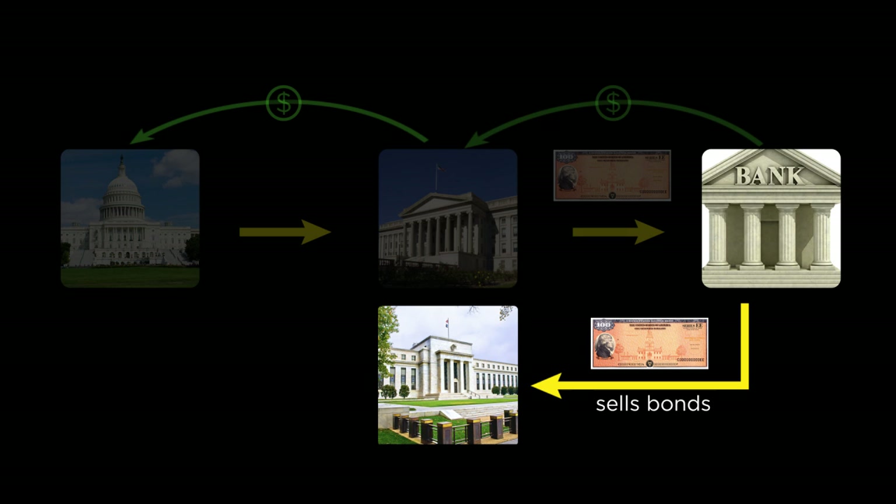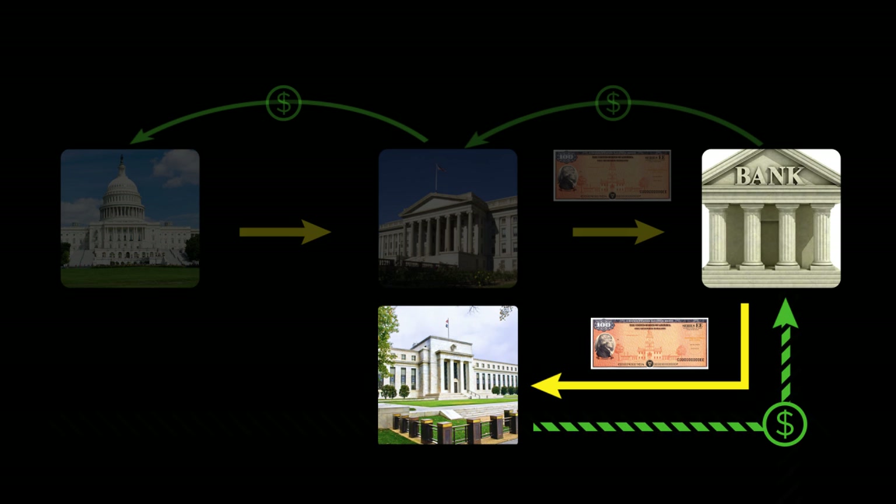If you've been wondering what the so-called quantitative easing, or QE, programs are, this next bit describes them. When the Fed buys a bond from a bank or other financial institution, they simply transfer money sufficient to cover the cost of the bond to the other bank, and then take possession of the bond. It's that simple — a bond is swapped for money. Now, where did the Fed get the money to buy the bond? It literally comes out of thin air, as the Fed simply creates money when it buys this bond.